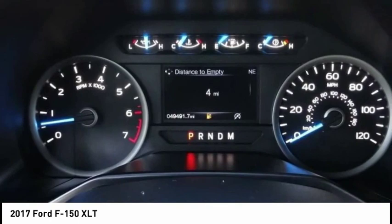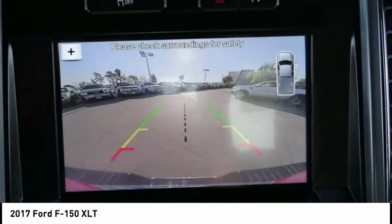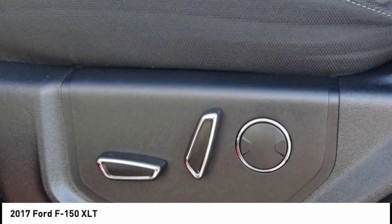This vehicle has less than 50,000 miles. Here are some of this vehicle's great options: electronic stability control, brake assist, traction control, rear step bumper, remote keyless entry, fog lights, four-wheel disc brakes, front wheel independent suspension, speed control, rear window defroster.